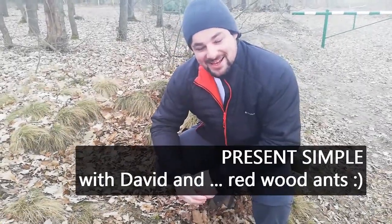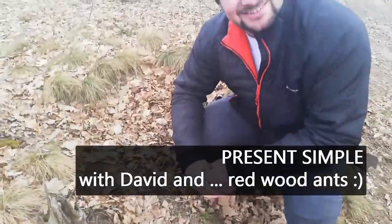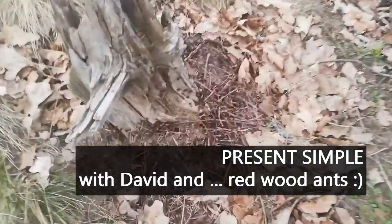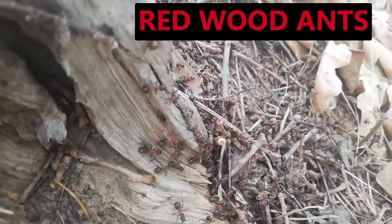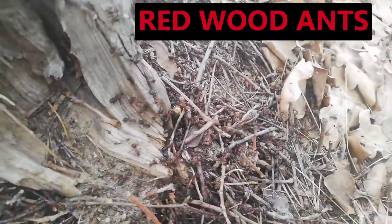Hello David! Here we're with our pet ants that we found. Our new pets! The ants — forest ants — they are called redwood ants. They're redwood ants, yes. Very interesting to watch.